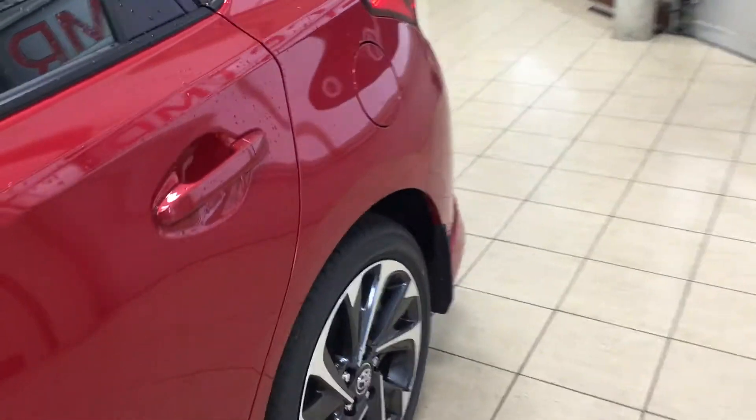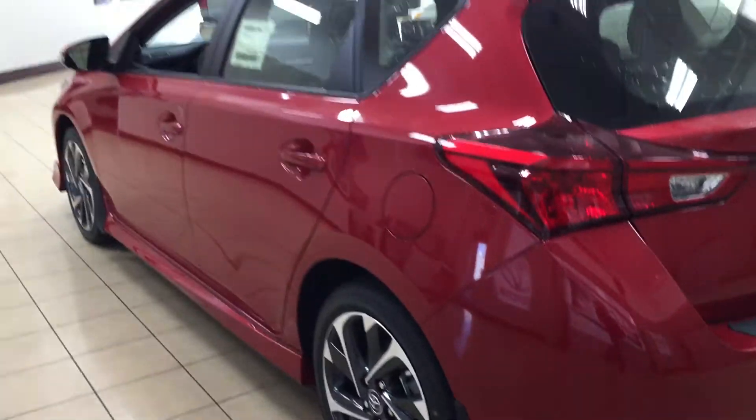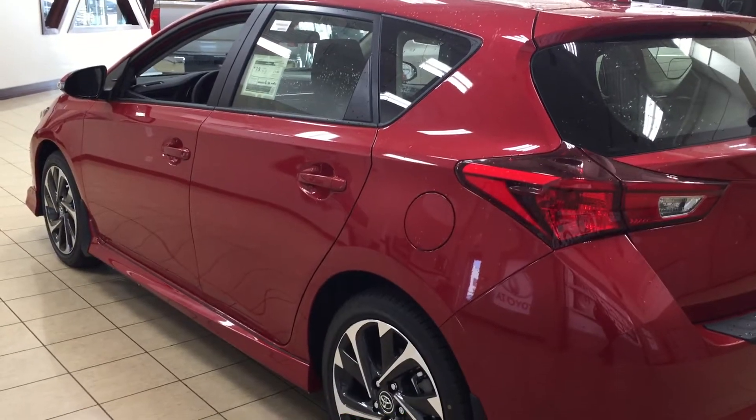And then you have your vortex generators. One of the nice things with the vortex generators is they actually assist with the aerodynamics of the vehicle as well as help with fuel efficiency, and they can also be found on your tail lamps. The color we're taking a look at today is Barcelona Red.